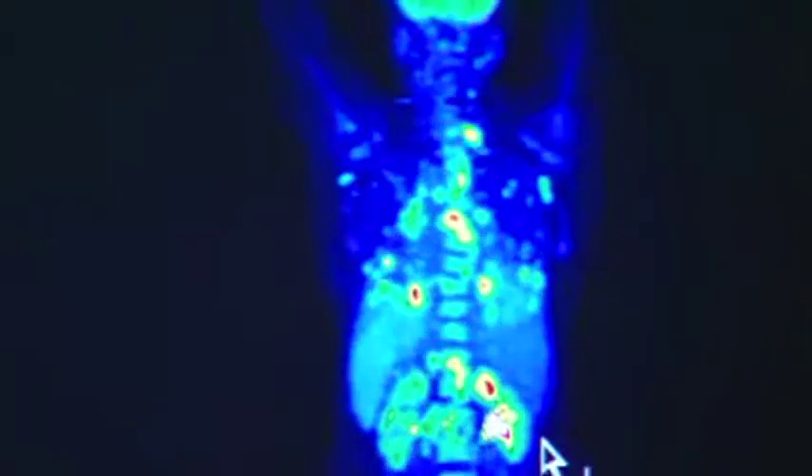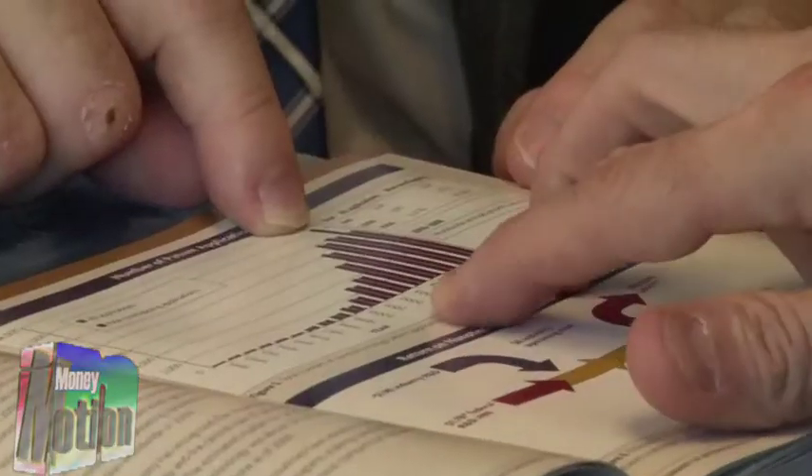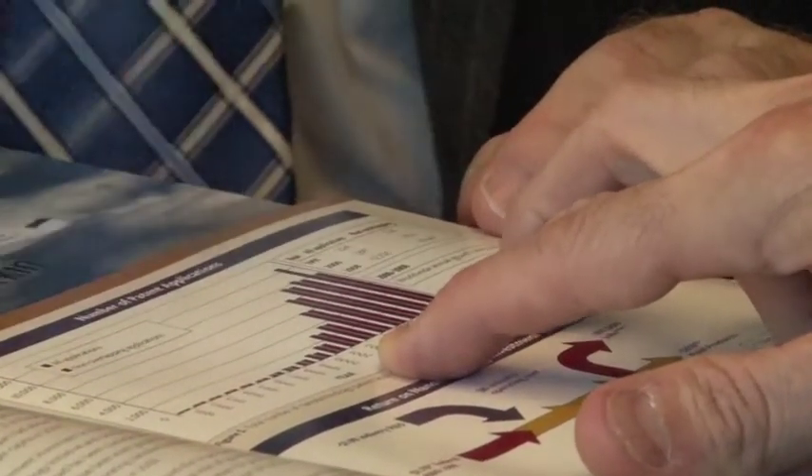One of the world's leading experts on nanotechnology is Mihail Rocco at the National Science Foundation. He expects to see mass applications of nanotechnologies over the next ten years.